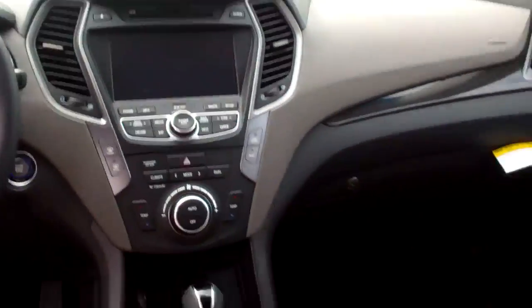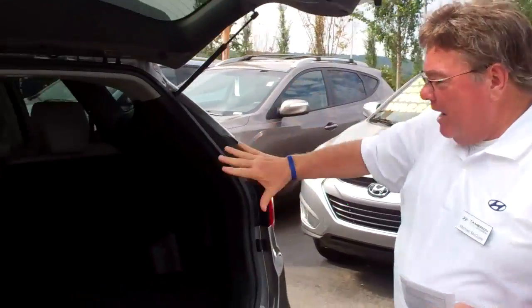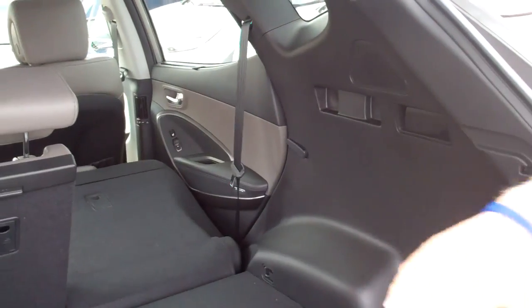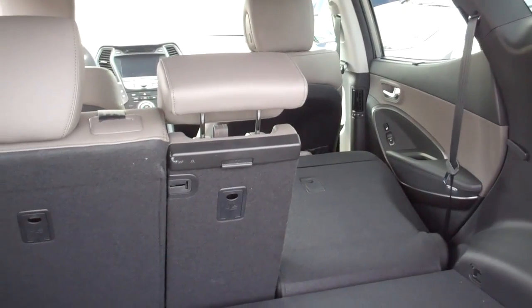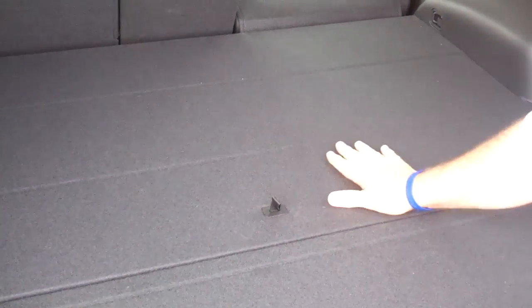I want to show you in the rear of the vehicle. A lot of space here. The rear seats will fold down — what's really nice is you can just pull these levers and the rear seats will just pop right down. You also have some extra storage right in here, kind of a hideaway.